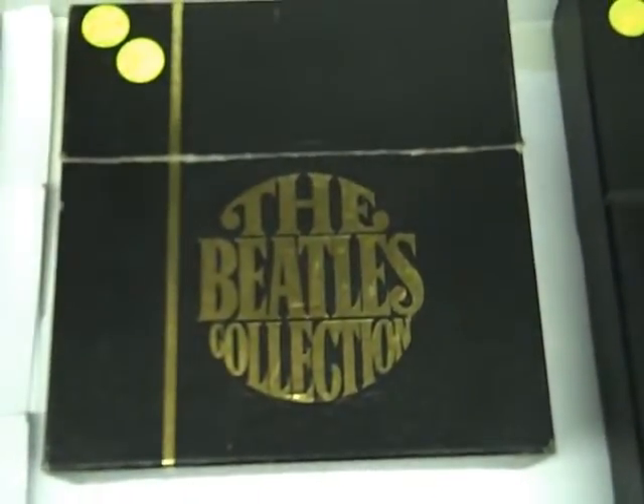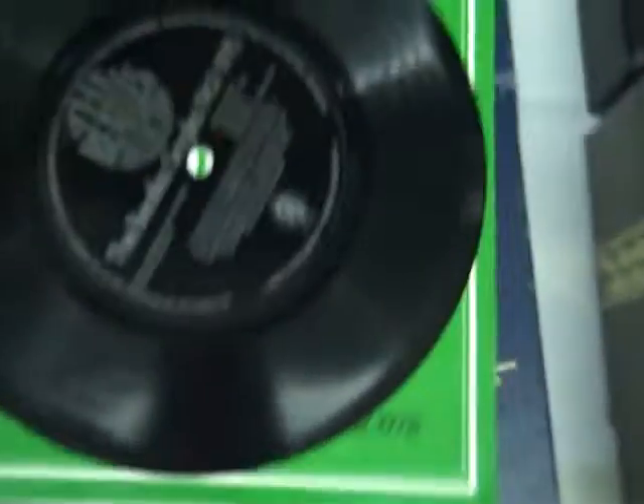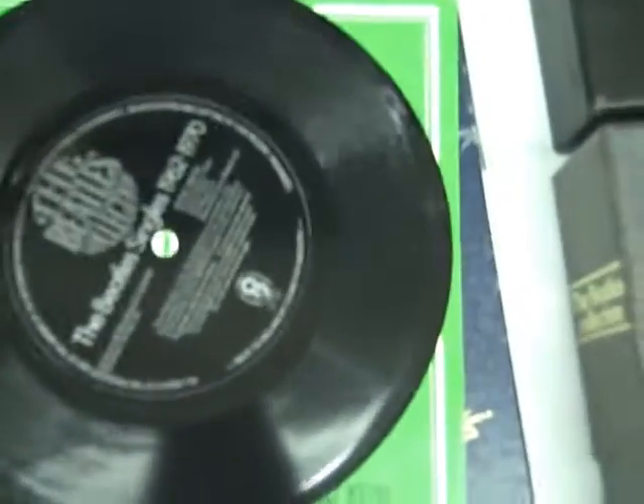Moving on, we have a Beatles UK 45 7-inch box set — don't see this very often. All 25 singles that were released between '62 and '70, all with green covers on them. There's also a flexi inside with them talking and a little description of the singles, as well as a four-song EP from Sgt. Pepper's.